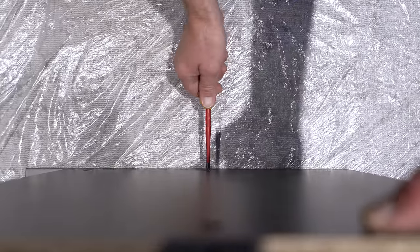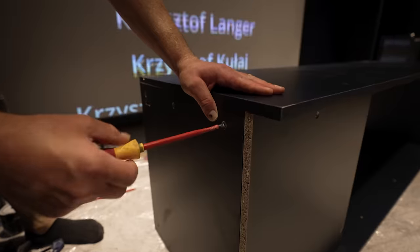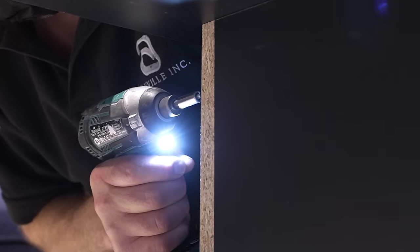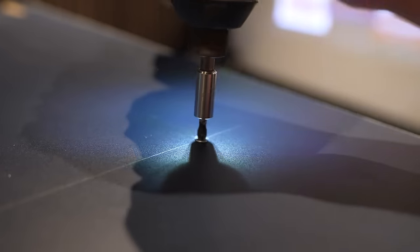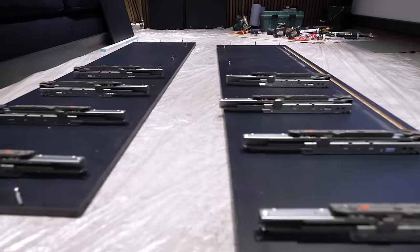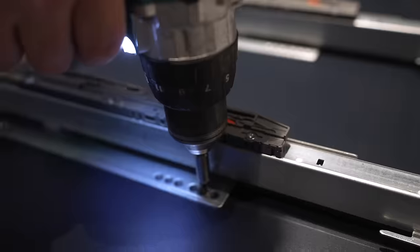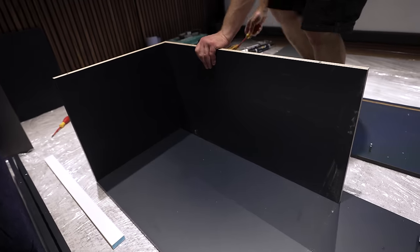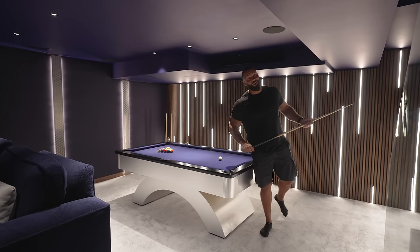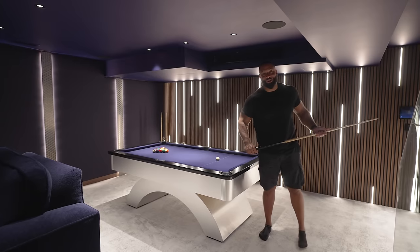It's time to assemble the bespoke cabinet going in the recess. The day is upon us — what used to be the basement salvage project is now the basement home cinema.